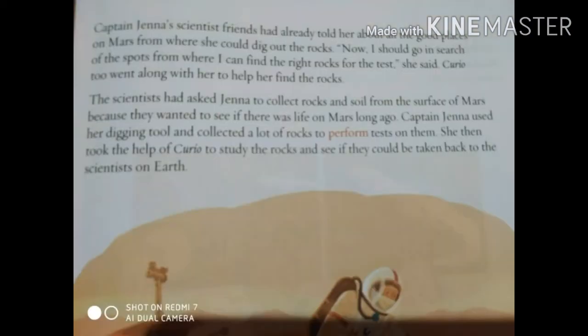Captain Jenna's scientist friends had already told her about all the good places on Mars from where she could dig out rocks. "Now I should go in search of the spots where I can find the right rocks for the test," she said. Curio also went along with her to help her find the rocks. The scientists had asked Jenna to collect rocks and soil from the surface of Mars because they wanted to see if there was life on Mars long ago. Captain Jenna used her digging tool, collected a lot of rocks, and then took the help of Curio to study them and see if they could be taken back to the scientists on Earth.